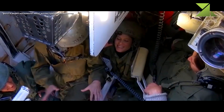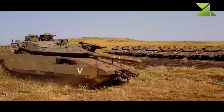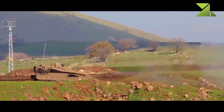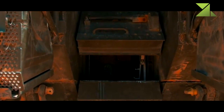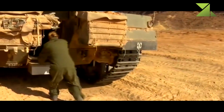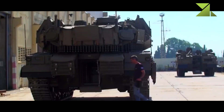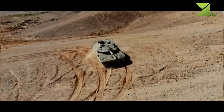The Merkaba Mk.4 has a crew of four, including commander, gunner, loader, and driver. The unique layout of Merkaba series main battle tanks, with front-mounted engines, frees space for troops or cargo at the rear of the hull. When ammunition is unloaded, the tank can carry up to eight dismounts or three stretchers. Troops enter and leave the vehicle through the rear hatch, allowing delivery of troops directly to the battlefield or evacuation.